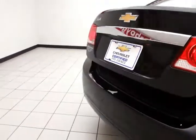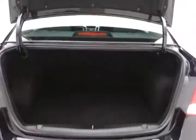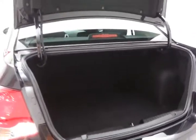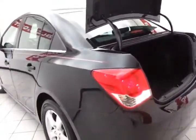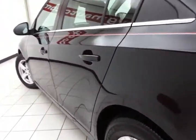Rear parking sensors for additional safety. The spacious trunk has a wide opening, making it easy to get things in and out. As you can see, this Cruze is very clean — no dents or dings in the body, as well as a clean interior.